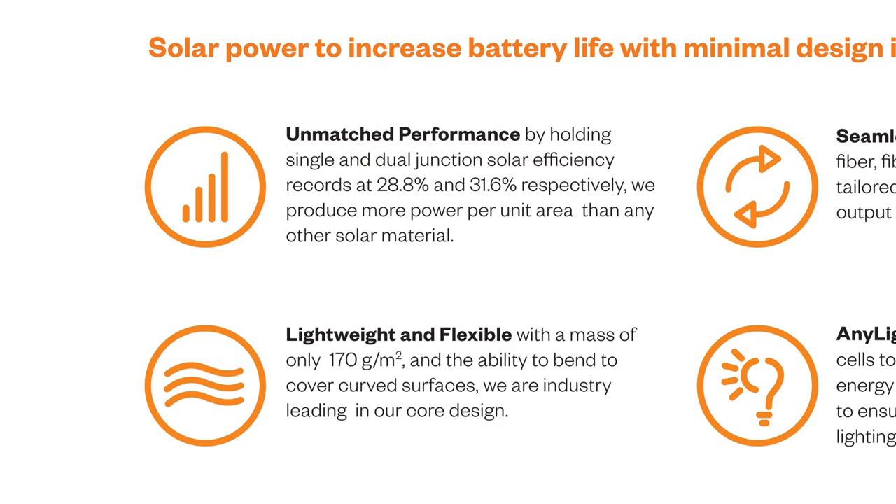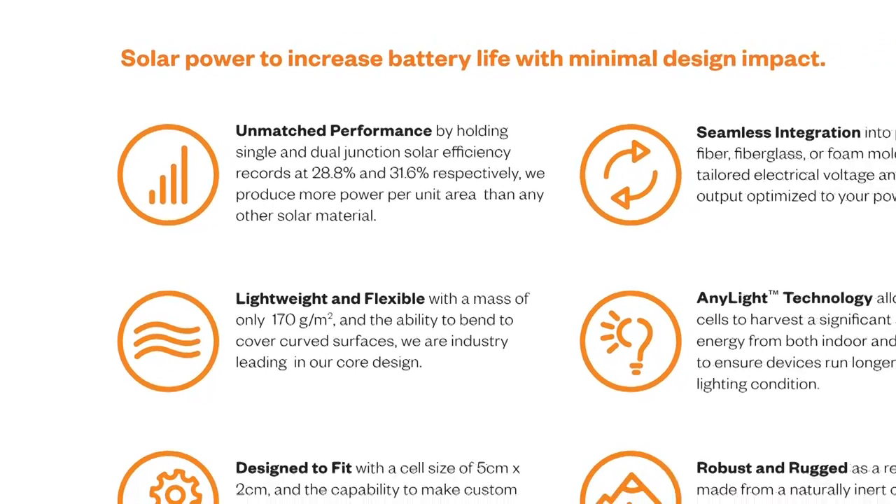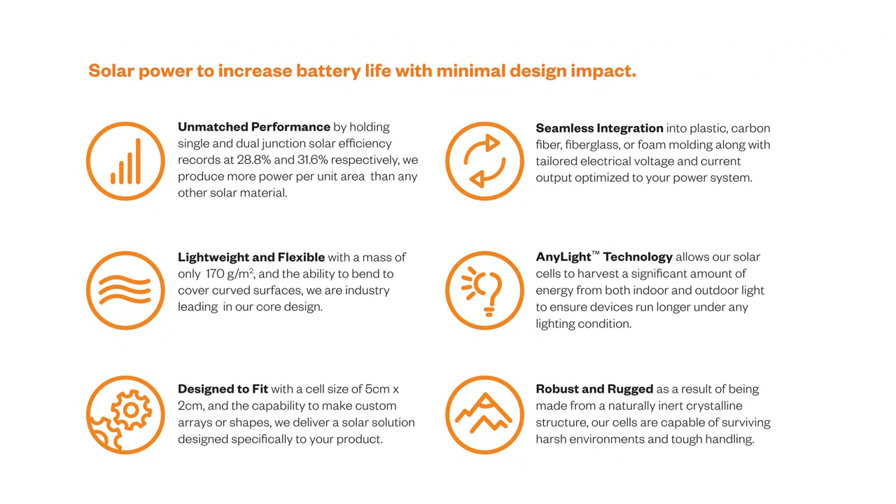When you say high efficiency, how high efficiency are you? We're actually the world record holder in efficiency. Our single junction material is 28.8% efficient, and our dual junction is 31.6% efficient. And that's very good in the solar world.